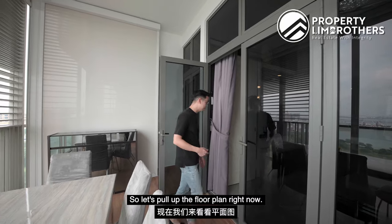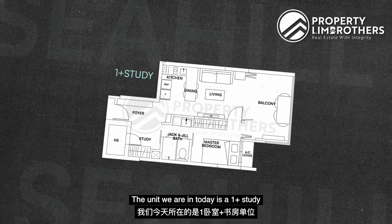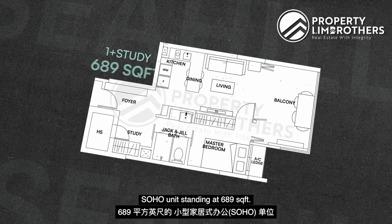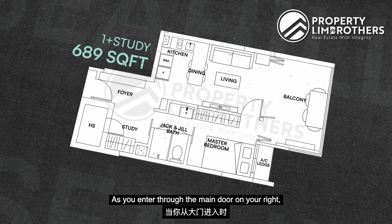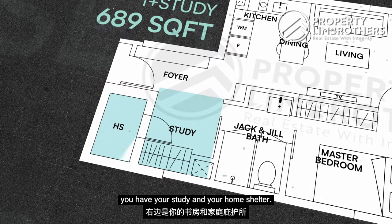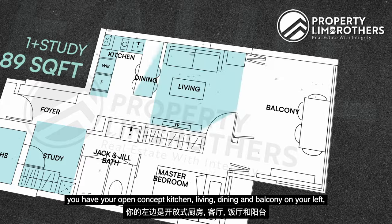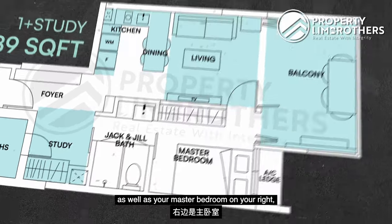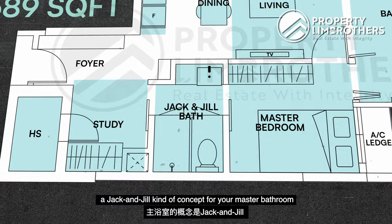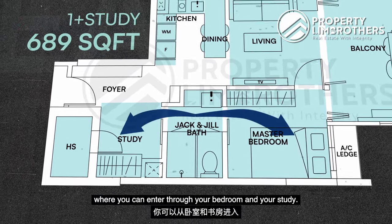Let us pull up the floor plan. The unit we are in today is a one-bedroom-plus-study SOHO unit standing at 689 square feet. As you enter through the main door, on your right you have your study and your home shelter. Going into your unit you have your open-concept kitchen, living, dining, and balcony on your left, as well as your master bedroom on your right — a Jack and Jill concept for your master bathroom where you can enter through your bedroom and your study.